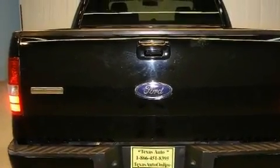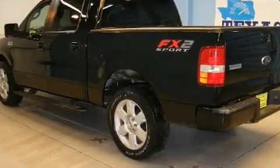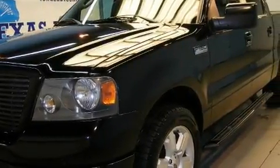Its top features include a power driver's seat, cruise control, keyless entry, a CD player, a double wishbone independent front suspension, aluminum wheels, a security system, a low tire pressure indicator, privacy glass, and this vehicle has fewer than 46,000 miles on the odometer.